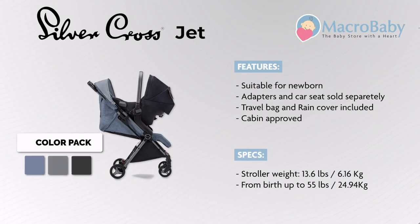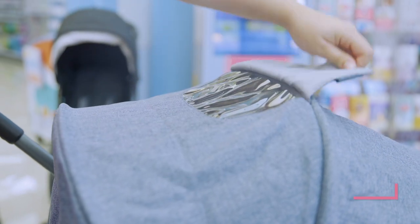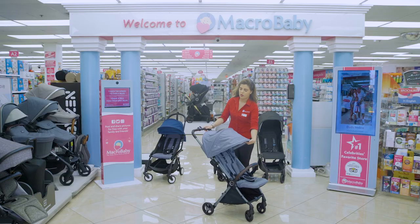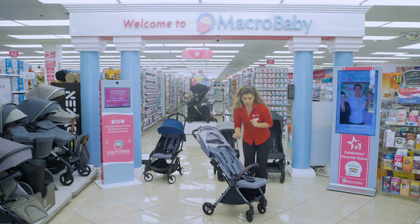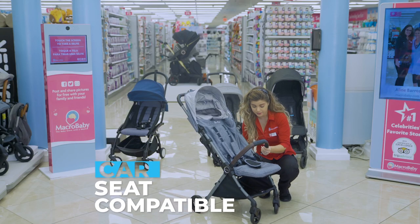Starting with the Silver Cross Jet 2020 — they have an older version but this one has come with many improvements. Starting over here with the peekaboo on top, you have a good visual of the baby. Then when you go inside you have a little sun shade. It has the belly bar that you can take off and then put the car seat adapter in.